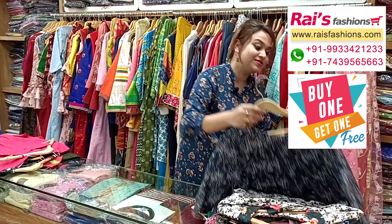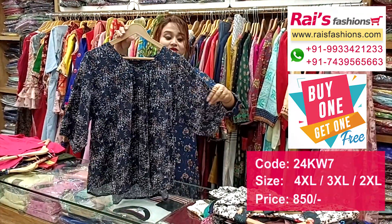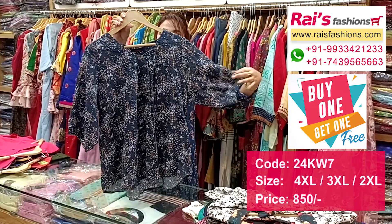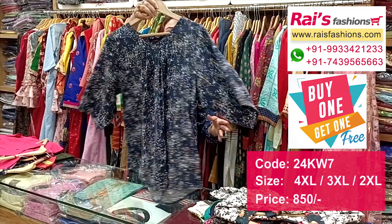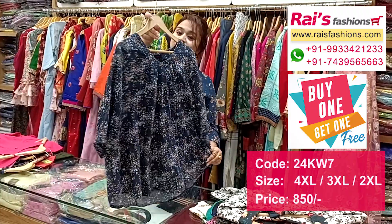Next one is also a very beautiful printed one — crepe material with bright printed top. This is the sleeves portion, all-over printed top, and this is the back portion. And this is the front portion, very soft, comfortable, smart looks.